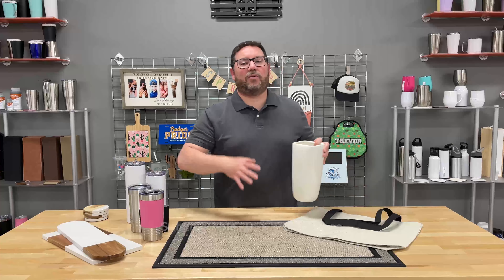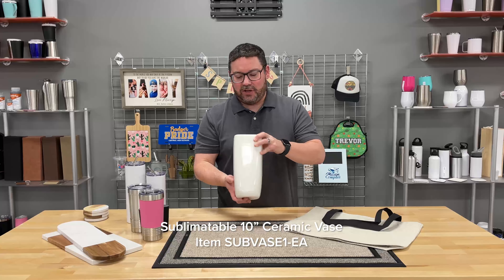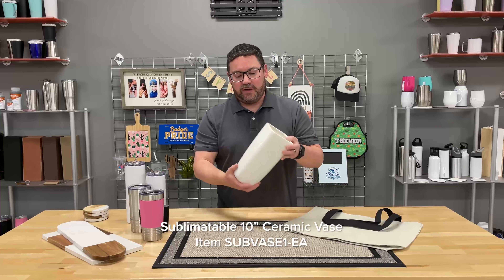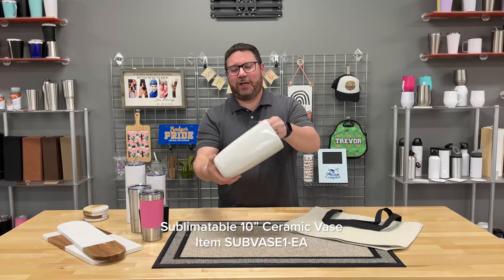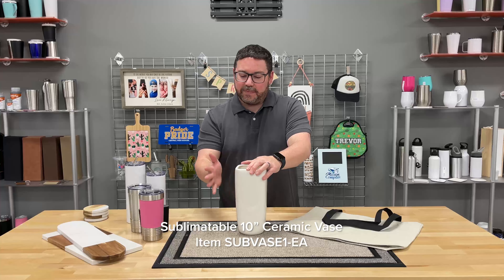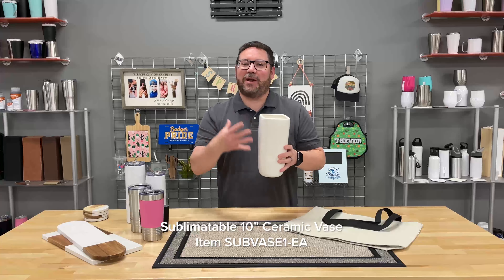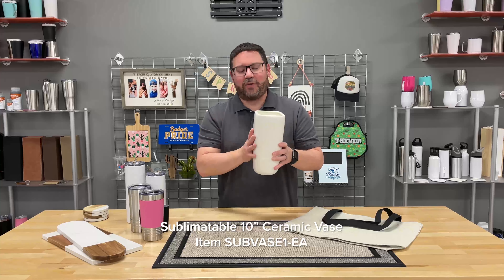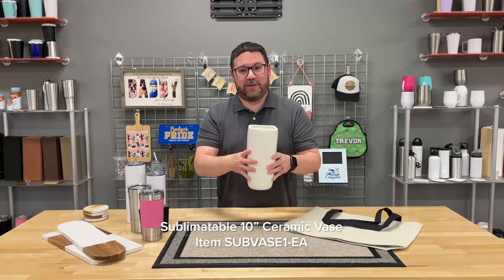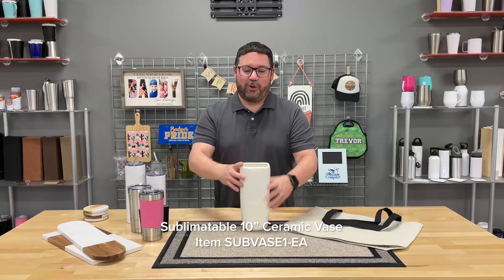A new item we've got — and this is going to be great for Mother's Day or Easter — is a 10-inch vase that is sublimatable. You can sublimate this with a shrink wrap and a convection oven. It is just a really nice vase. What a great way to give Mom a nice bouquet of flowers with a personalized sublimatable vase. Think about a nice centerpiece for an Easter dinner. You're going to need a shrink sleeve and a convection oven, but it's a great option. The 10-inch sublimatable vase is available at jpplus.com.